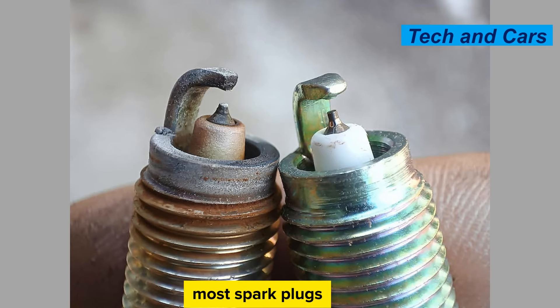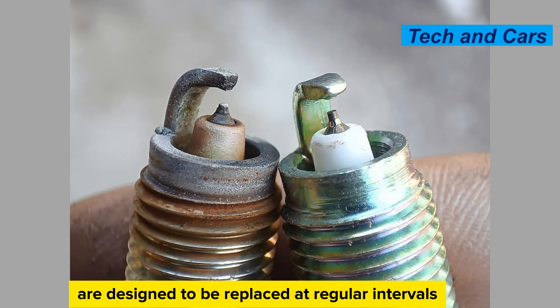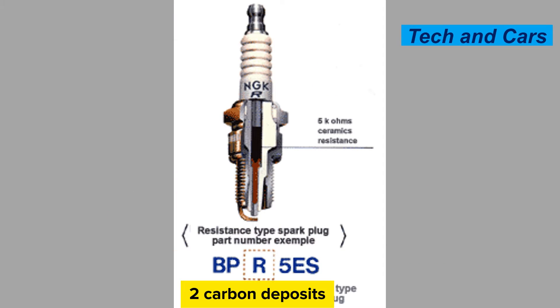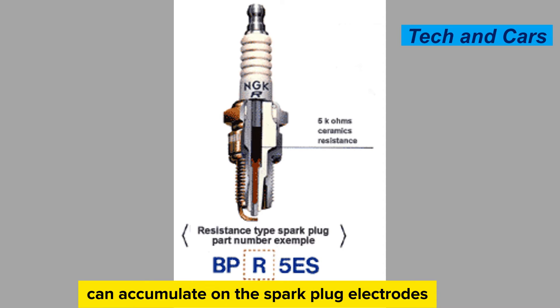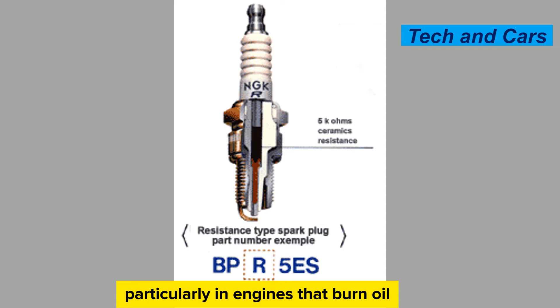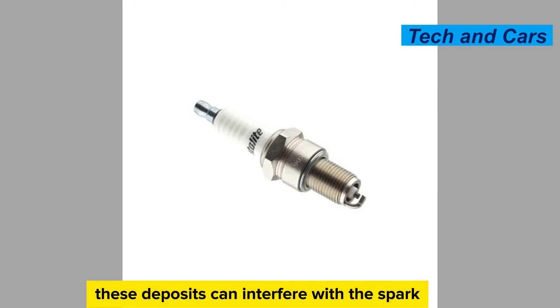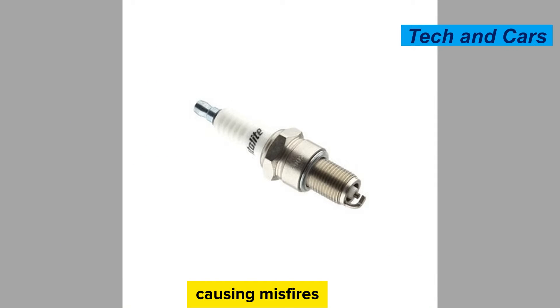Most spark plugs are designed to be replaced at regular intervals according to the manufacturer's recommendations. Carbon deposits can accumulate on the spark plug electrodes, particularly in engines that burn oil, have an improper air-fuel mixture, or use low-quality fuel. These deposits can interfere with the spark, causing misfires, reduced performance, and eventually spark plug failure.